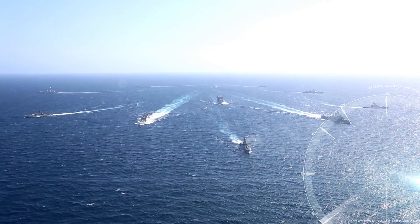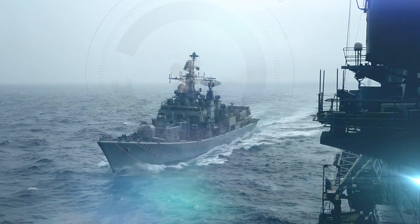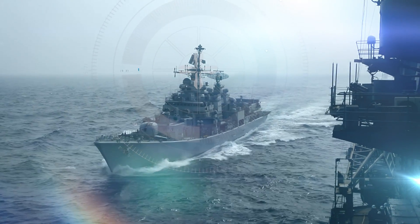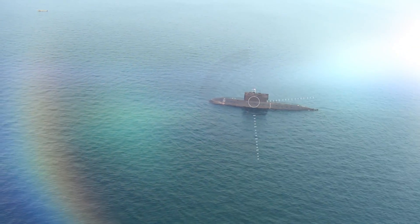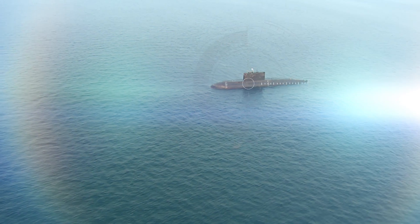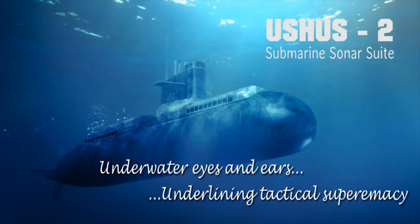Warships are huge and expensive offensive war machines, which are also the most sought-after targets of enemy attacks. So is the case with submarines, which are vital assets for naval warfare. For a submarine underwater, the sonars are its eyes and ears.